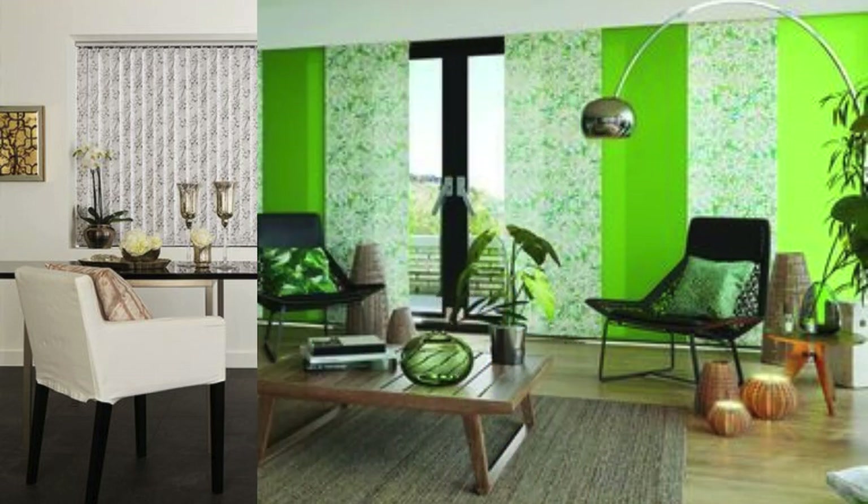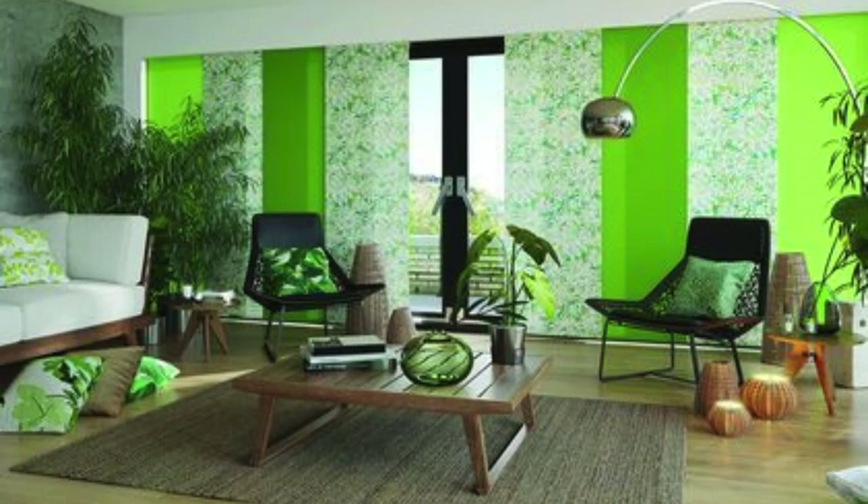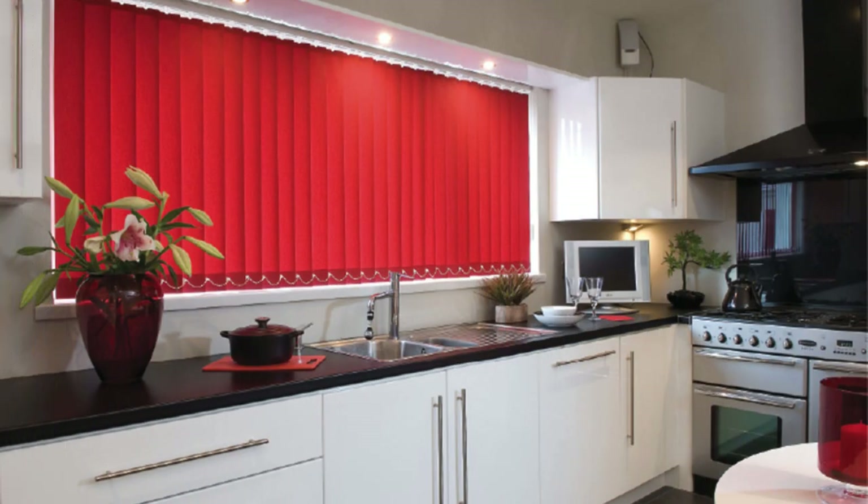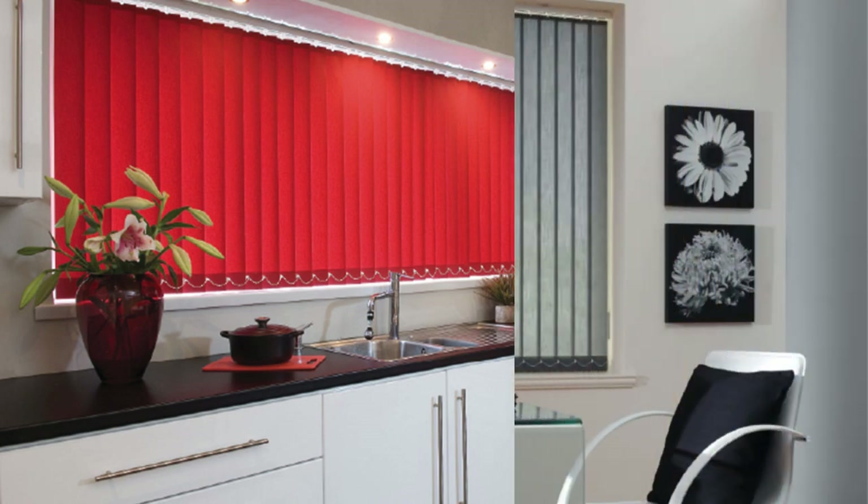Furthermore, vertical blinds offer an excellent solution for those seeking a versatile window treatment. The slats can be fully drawn to one side, providing a completely unobstructed view and maximizing natural light during the day. Conversely, they can be closed tightly for privacy and light control during the evening. The flexibility in their operation makes vertical blinds an adaptable choice that suits the dynamic needs of any space throughout the day.